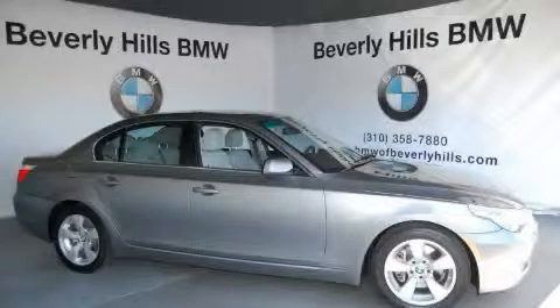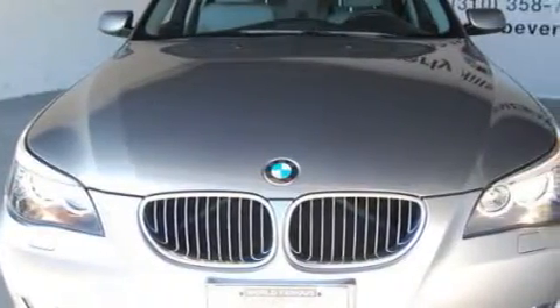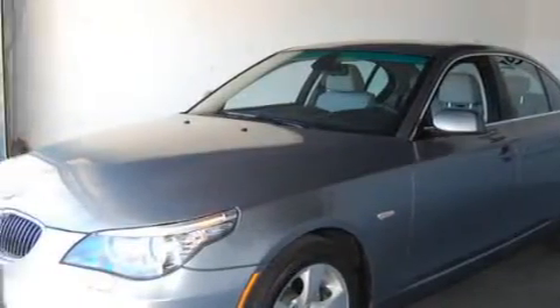This is a 2008 BMW 528, a great fit and finish. The most desirable features on board this BMW include a power driver's seat, heated washer fluid, a 10-speaker audio system, and a CD player.